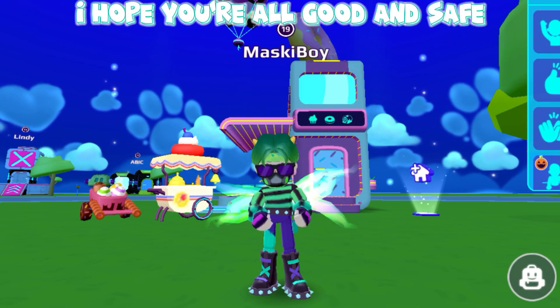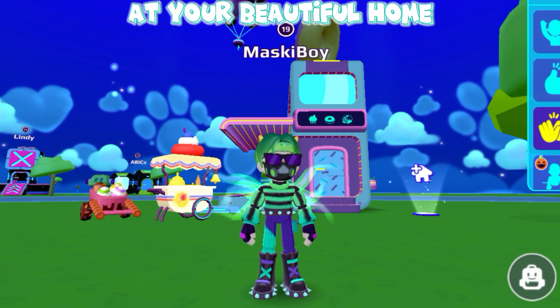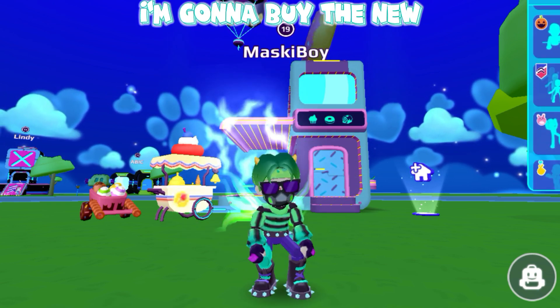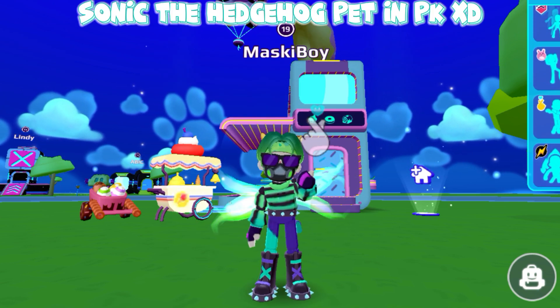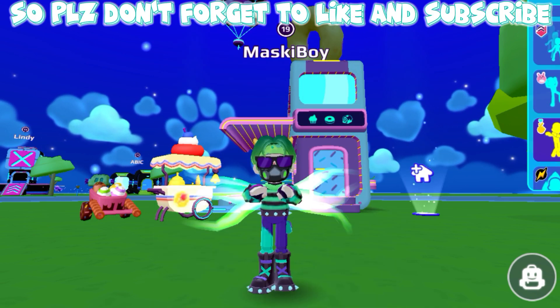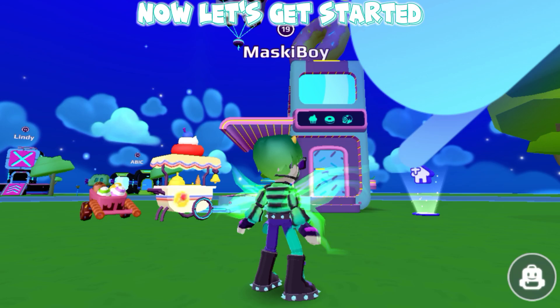Hello everyone! I hope you're all good and safe at your beautiful home. So friends, in this video I'm gonna buy the new Sonic the Hedgehog pet in PKXD. So please don't forget to like and subscribe. Now let's get started.